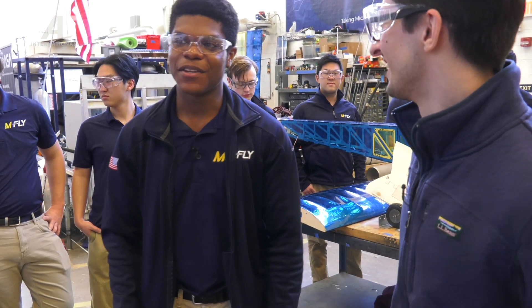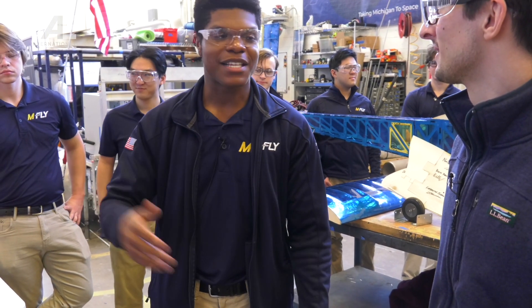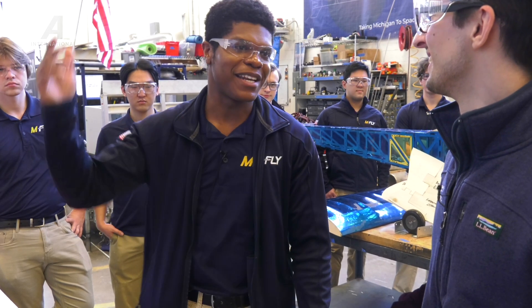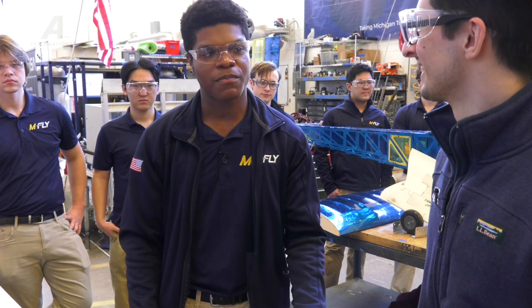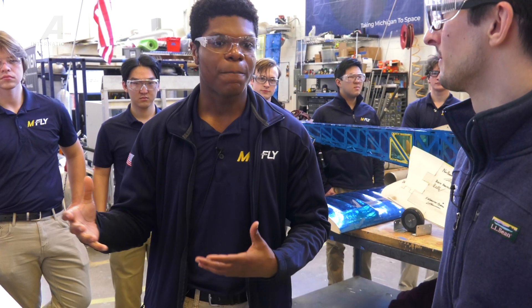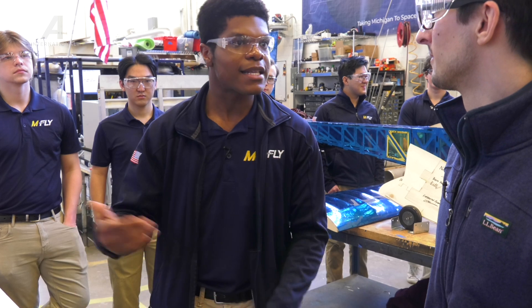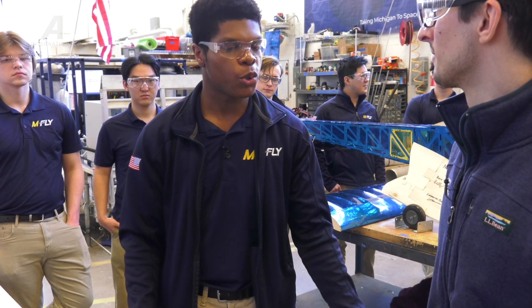It definitely cuts into class time. Last year I'd be in classes from nine to around 5 PM, and then from 6 PM through the rest of the evening was mostly MFLY. It's really about time management — figuring out which days you can spare time to do homework, go to office hours, and get help.